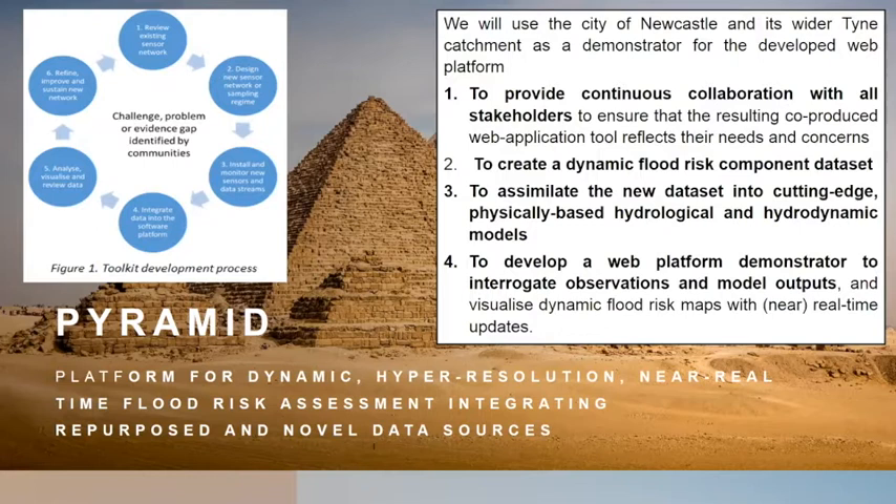This will involve creating a flood risk component data set, which will include a whole load of existing data sets from the urban observatory that have been collected around the city, as well as some novel data from things like bin trucks. There's also a whole load of information we want to assimilate on things like floating debris from CCTV, which will allow us to understand problems with blocking in real time.